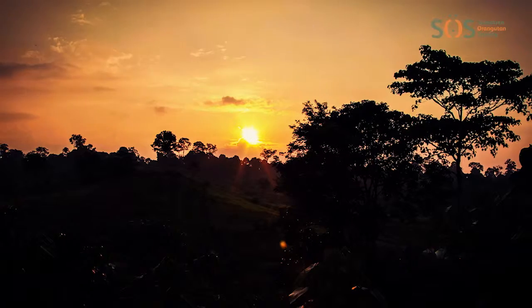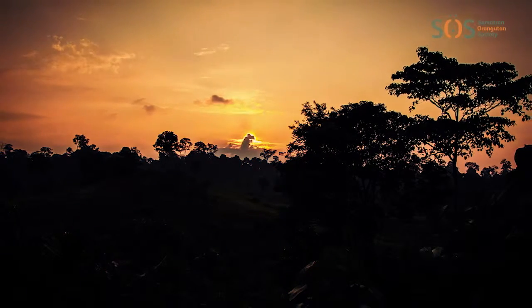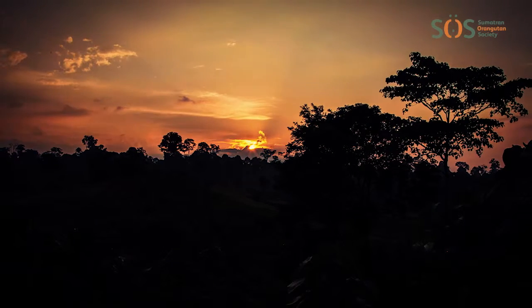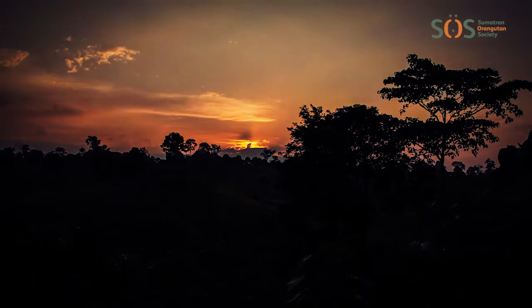With so much of the life on Earth relying on rainforests for survival, it's very important that we protect these precious areas for future generations and for the health of the planet which we all share.